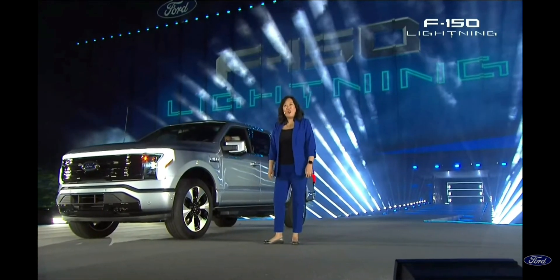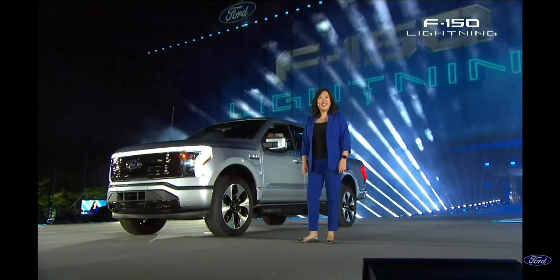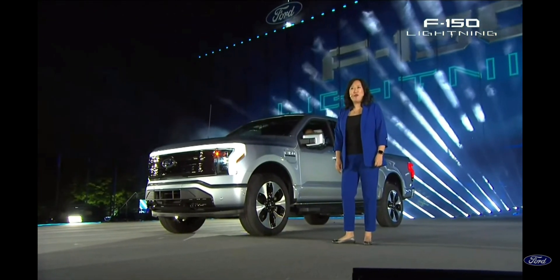Here it is — the all-new, all-electric, all-capable F-150 Lightning.